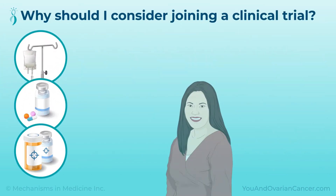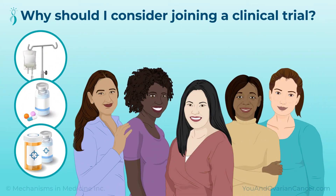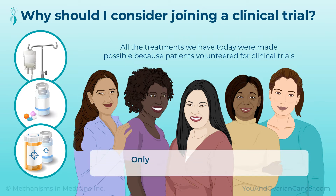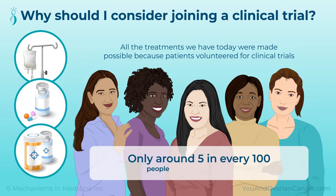There are many reasons to join a clinical trial. All the treatments we have today were made possible because of patients who volunteered for clinical trials. Only around 5 in every 100 people with cancer join a trial. Many people are willing to join, but may not know how to find a trial or what to ask.